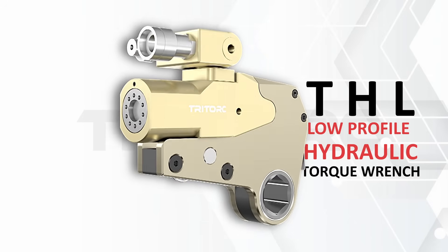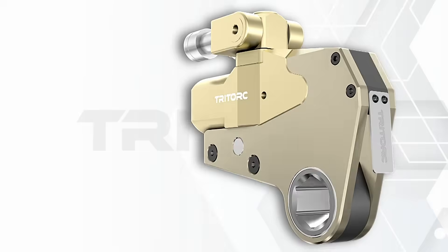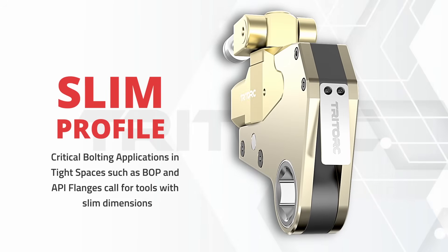The tool's design prioritizes accessibility and accurate application for torque. The slim profile allows the tool to fit inside tight spaces, with constrained inter-nut distance and height above the nut.